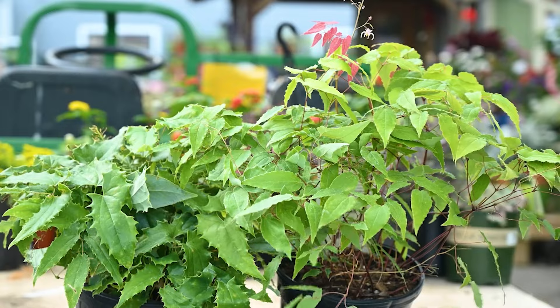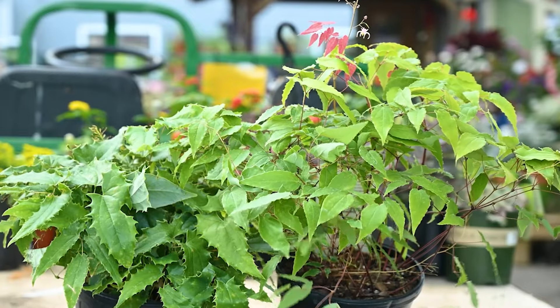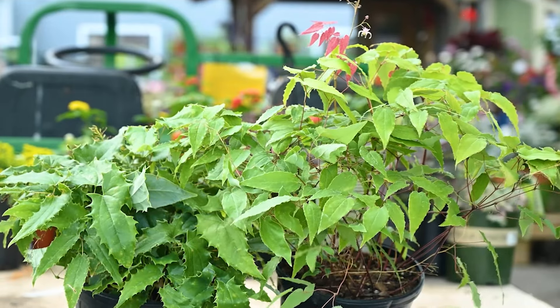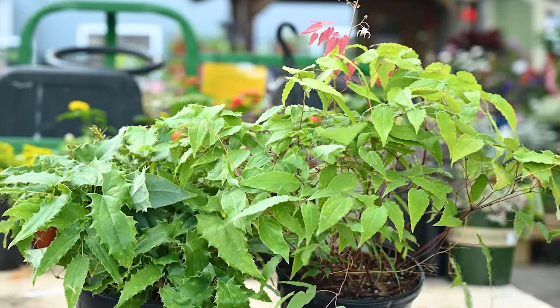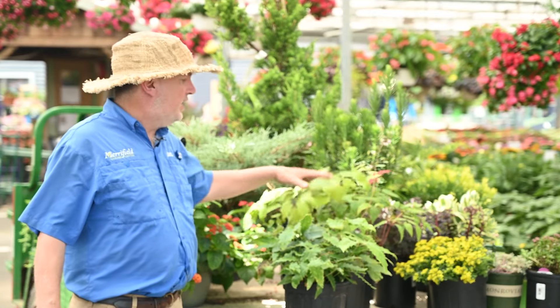The next plant I want to show you is epimedium. Epimedium is a perennial, so it dies to the ground every year and comes back. This plant actually grows really well in the shade. One of the reasons why I like it so much is it can grow amongst really large trees. The leaves are very nice on it.